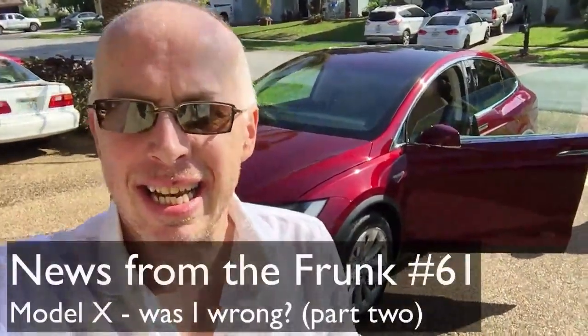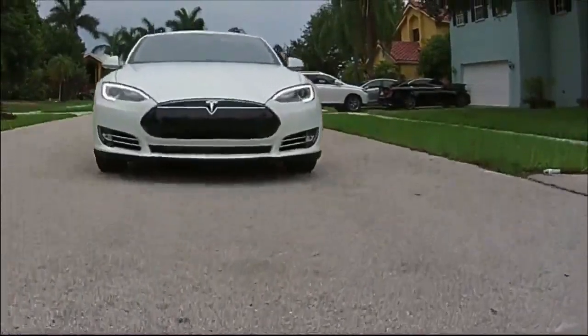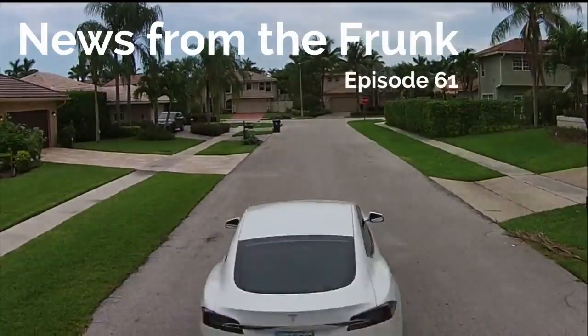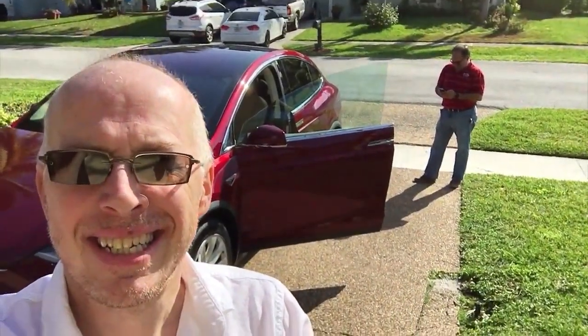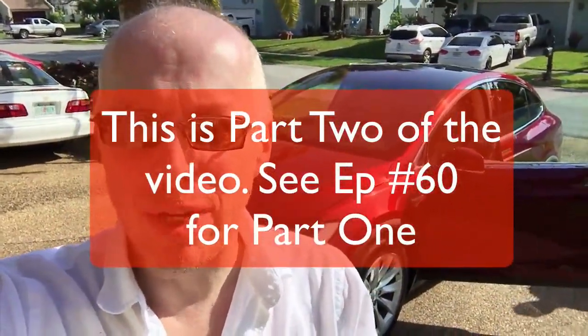Good morning everyone. Today is Sunday, March 13th, and we have a visitor — Mark Stern — over there in the background, who we saw in a previous video. He has brought his Model X for me to come and take a look at.